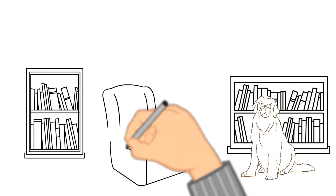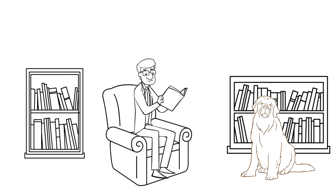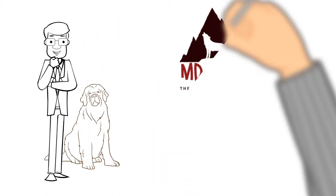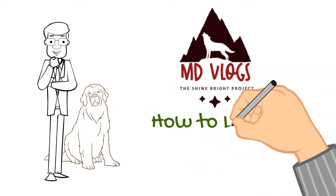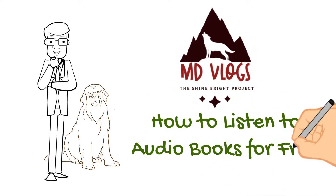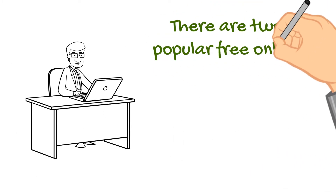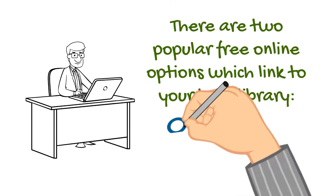Hello and welcome! Today we are going to talk about one of my most favorite subjects, and that is reading. Specifically, we're going to talk about audiobooks, and what we're going to do is talk about how to listen to audiobooks for free. There are two popular free online options which you can link to your local library.